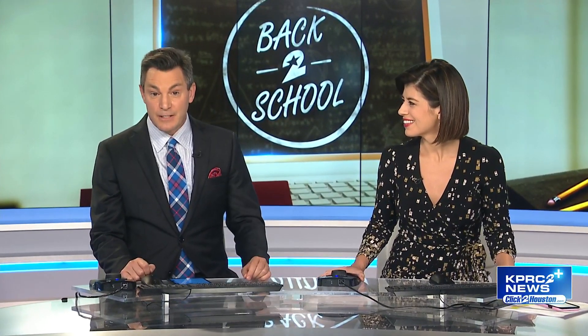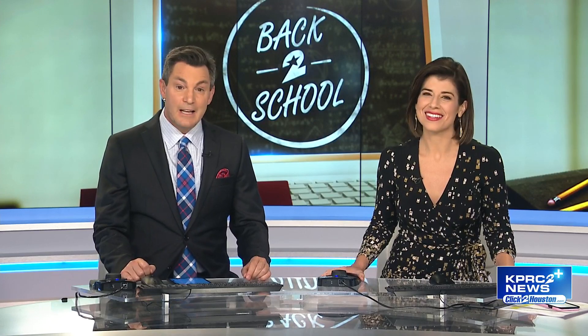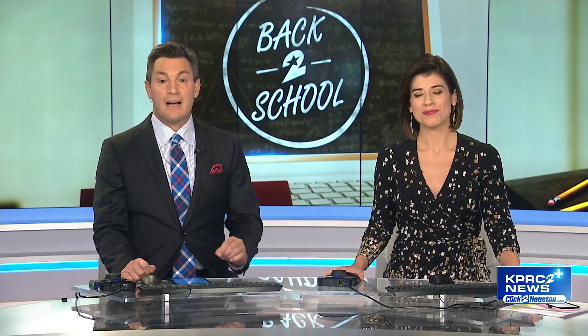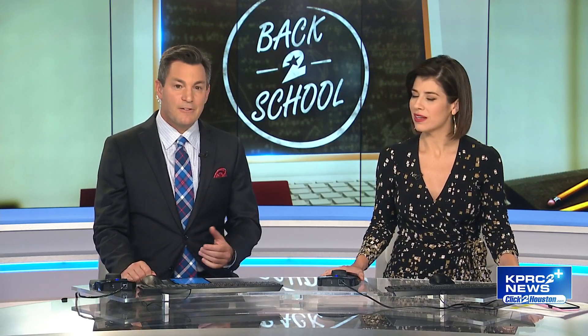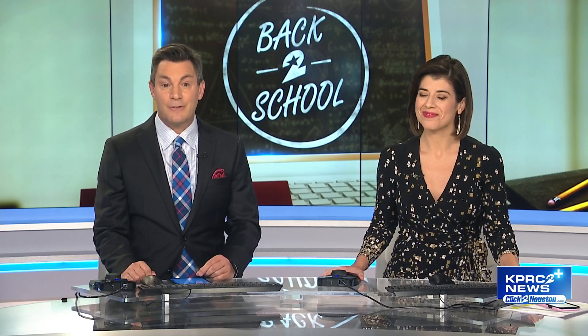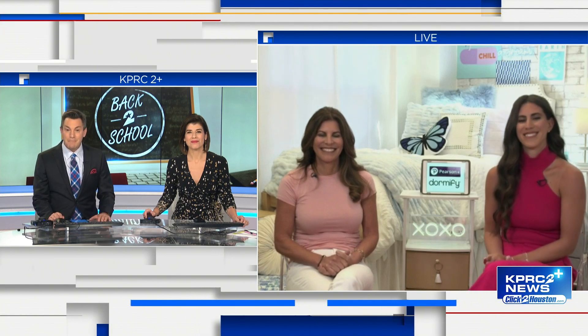Despite inflation, experts are predicting total back-to-school spending to match last year's record high of $37 billion. So for college students and their parents, it's really all about maximizing creativity and minimizing cost. Joining us with some easy design inspiration is a mother-daughter duo that turned this challenge into a thriving business — a big welcome to Amanda and Karen Zuckerman.